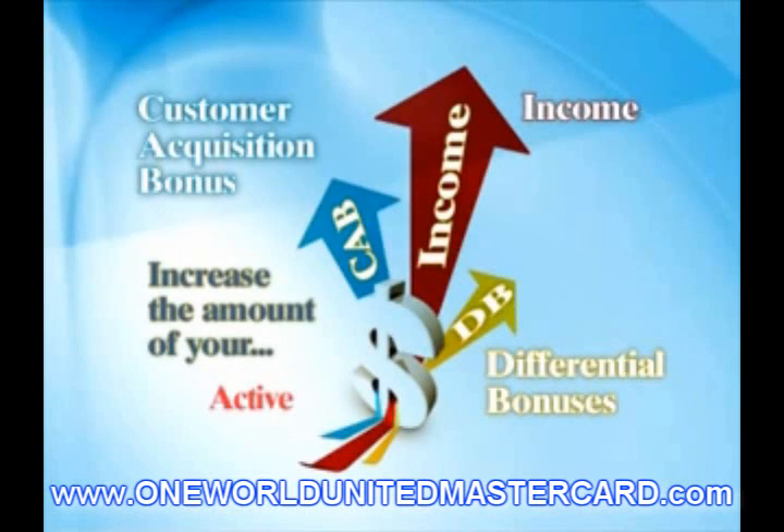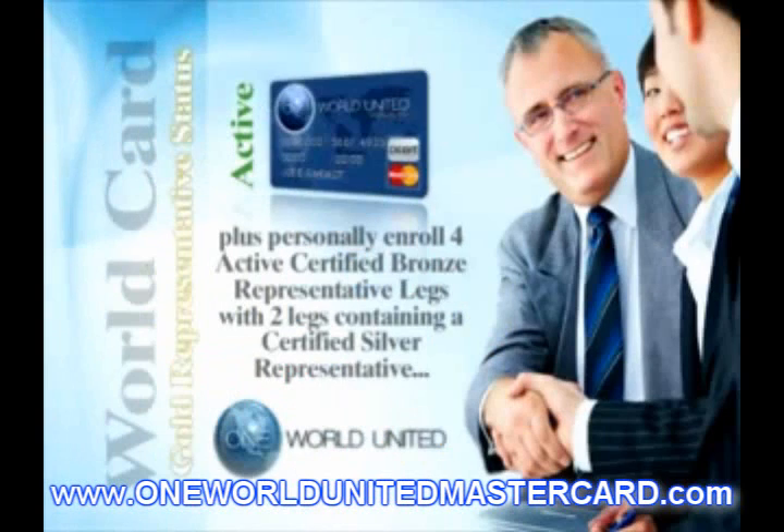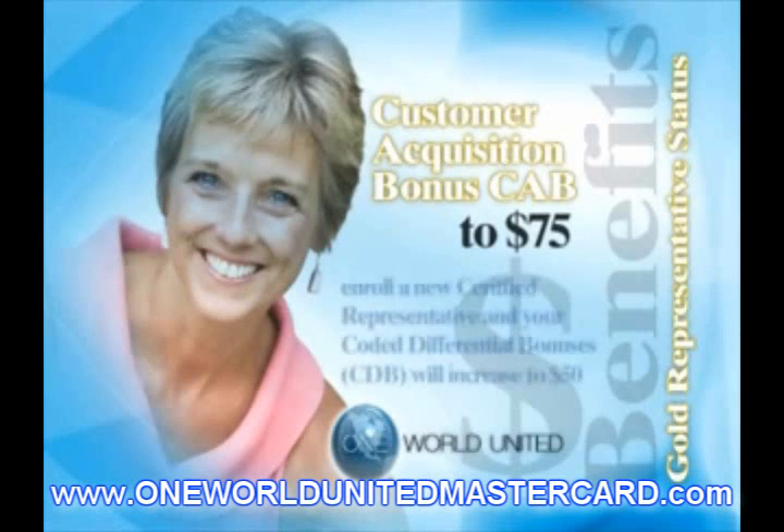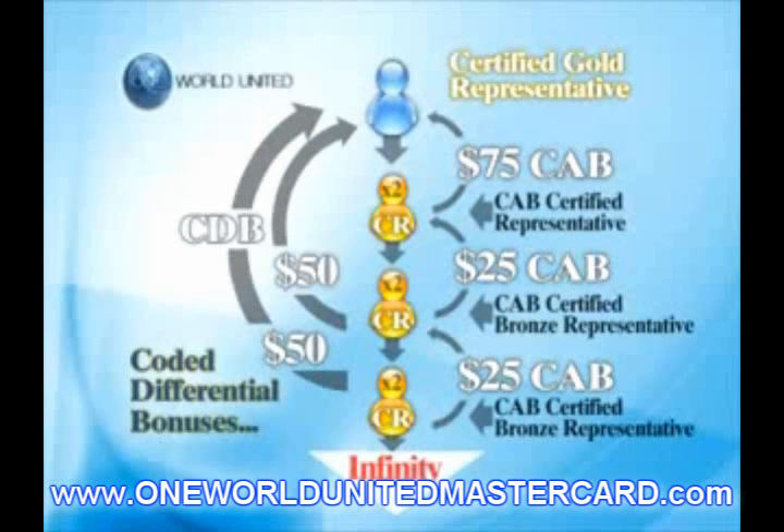Upon becoming a CAB Certified Gold Representative, you will begin to enroll new representatives in your Gold Business Center and help them become successful. When they become CAB Certified Bronze Representatives, you will earn a $75 CAB. Then as you help them become successful and enroll their first two Certified Representatives, they will earn the $25 Representative CAB. Since they are in your Gold Business Center and coded to you at $75 CAB, you will earn a $50 Differential Bonus on each of the first two Certified Representatives they enroll, and $50 on the first two Certified Representatives enrolled by their enrollees, and so on, as a factor of $50 on two who get two who get two through infinity.